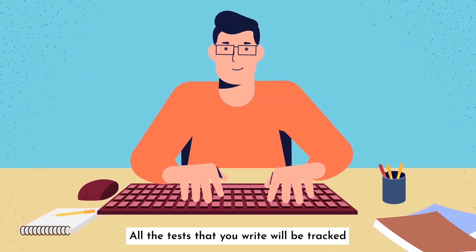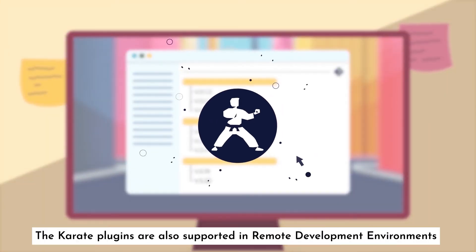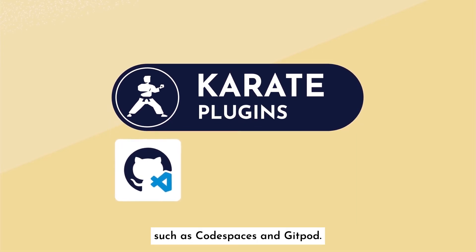All the tests that you write will be tracked in your existing version control system, such as Git. The Karate plugins are also supported in remote development environments, such as Codespaces and Gitpod.